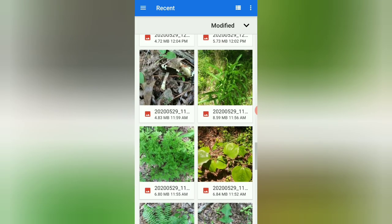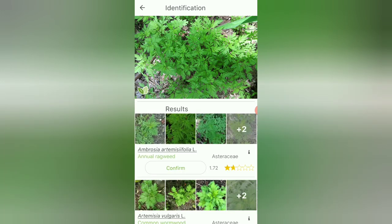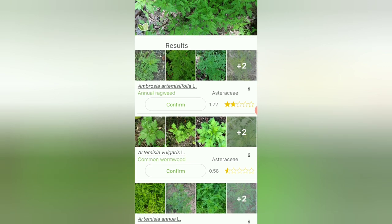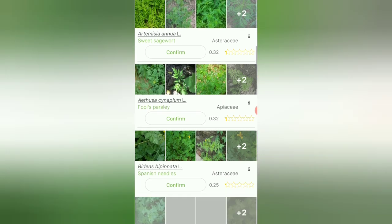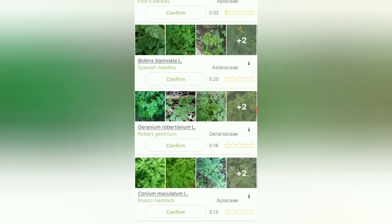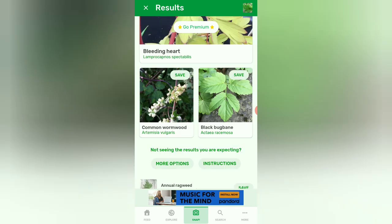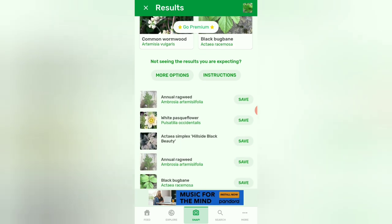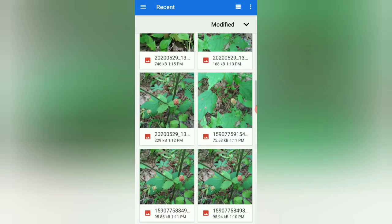Let's try this fern or weed — PlantNet says ragweed, then common wormwood. I'll go back and look at the explanations and see if I can find anything more interesting about them. Poison hemlock — oh my gosh! Now let's try PlantSnap. It says bleeding heart — nope, not even close. It gives a few more suggestions including different kinds of ragweed.